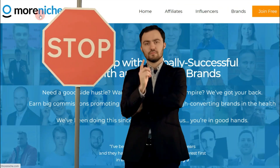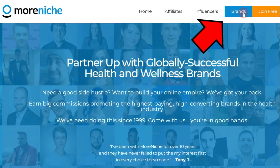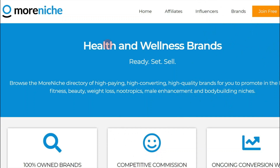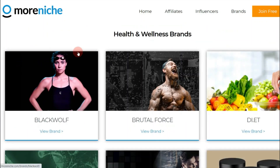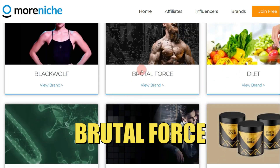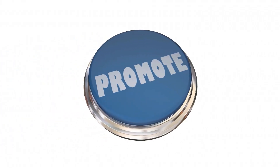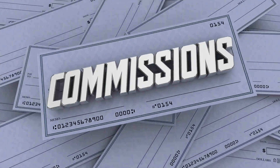Before you go onto this website you gotta watch this video first, because I'll show you everything step by step. First, click on the 'Brands' button right on top, and that's going to bring you to a page where you can scroll down and find all different companies — for example, Black Wolf, Brutal Force, Diet Fangold, and even Zoltrim, which is a very famous company. You can promote different companies for different opportunities and earn a lot of commissions online.